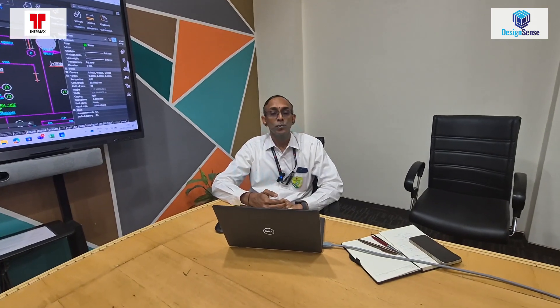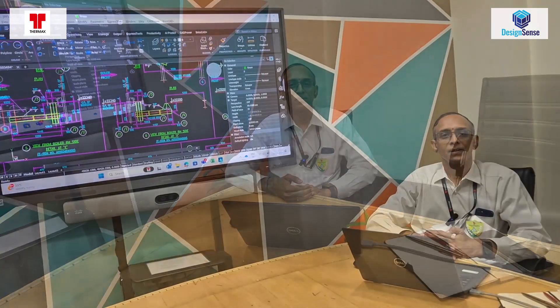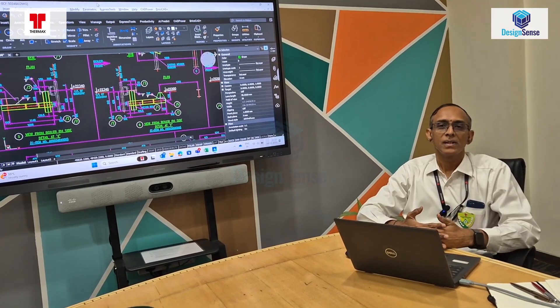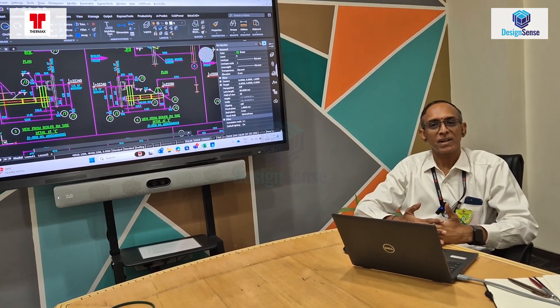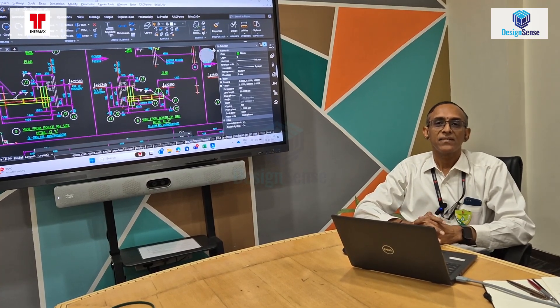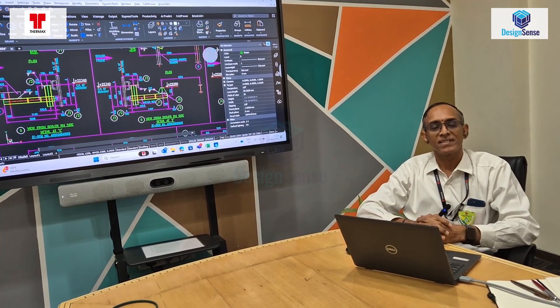We have also been using BricsCAD for automation. We use the .NET platform and BricsCAD helps us automate the drafting of our components. We have developed user interfaces in the .NET platform where we can provide inputs for our drawings and generate these drawings through parametric design.